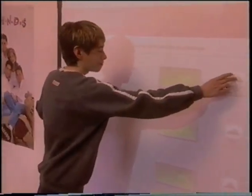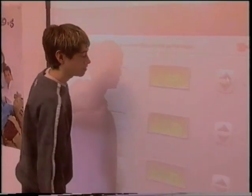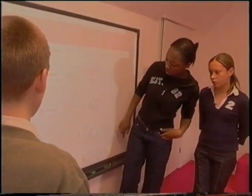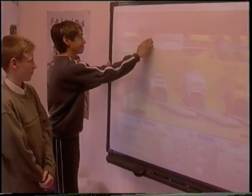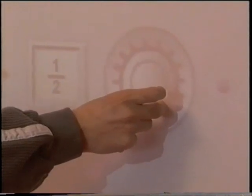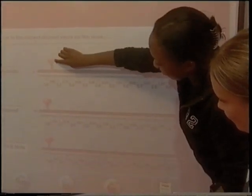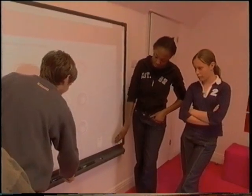I'd never seen an interactive whiteboard. I know they have them in some schools, but having one in your bedroom is pretty good. You can use it for all kinds of games and watching videos - anything you can do on the rest of the computers, but much bigger. Most of the screens in the house can be controlled just by touching them, but you can draw on this one as well, just by using your finger.